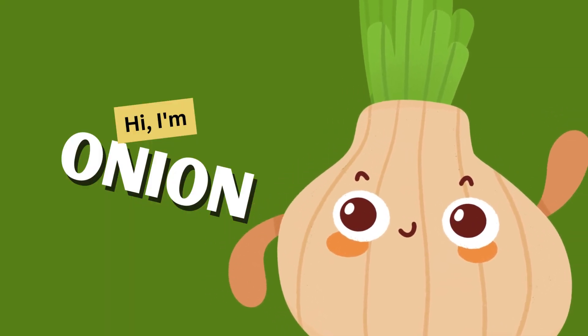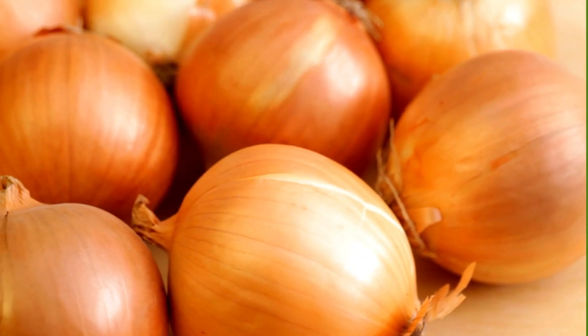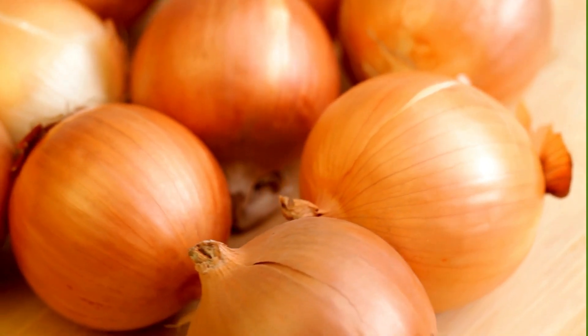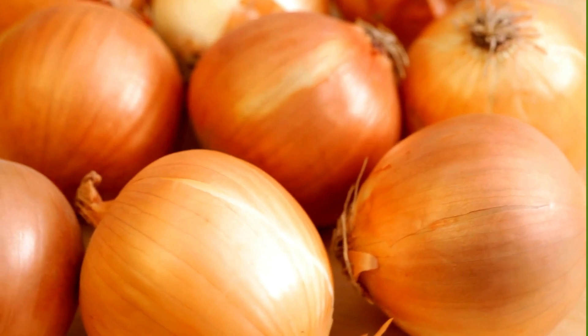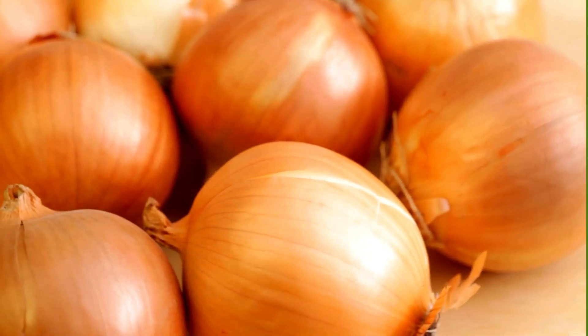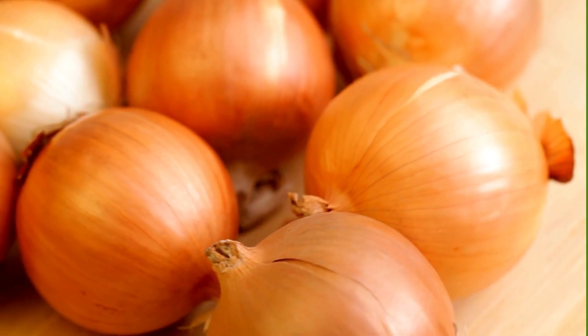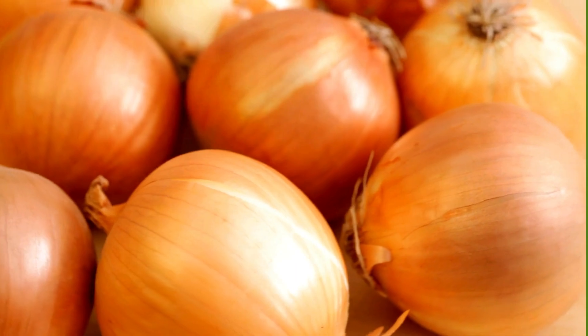Onion! This humble vegetable may make you cry when you cut it, but it will definitely make your taste buds dance with joy. Onions are not only delicious but also packed with nutrients like vitamin C, vitamin B6, and potassium. Plus, they are low in calories and high in flavor, making them a perfect addition to any meal.